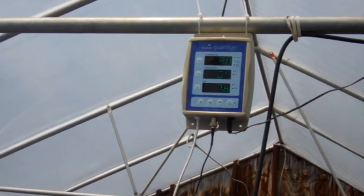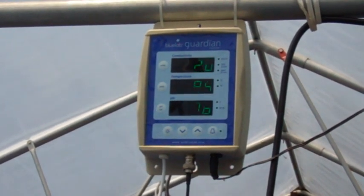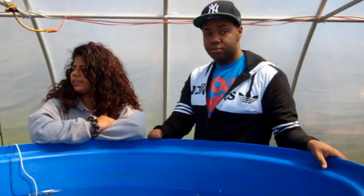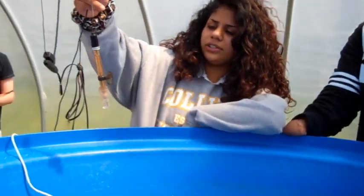The specific temperature range for tilapia fish is 78 to 86 degrees Fahrenheit and it can reach up to 100 degrees. This measures our pH and this measures our temperature.